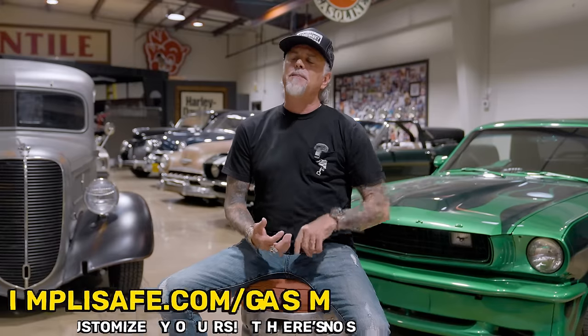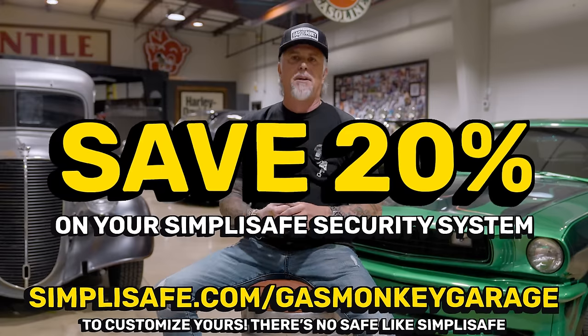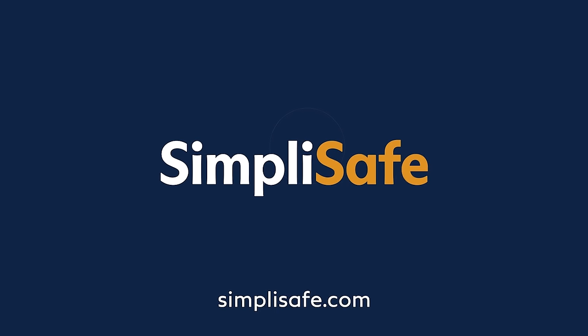SimpliSafe isn't just robust, it's also a steal. For less than a buck a day, you get all the peace of mind - no long contracts and no hidden fees. Since you're part of the Gas Monkey family, I got a deal for you. Head over to SimpliSafe.com/GasMonkeyGarage. Get 20% off the system itself, plus you get your first month free on fast protect monitoring. With SimpliSafe, you're not just protecting your stuff, you're making sure your kingdom is secure. Whether you're home or tearing up the asphalt, don't wait. There's no safe like SimpliSafe.